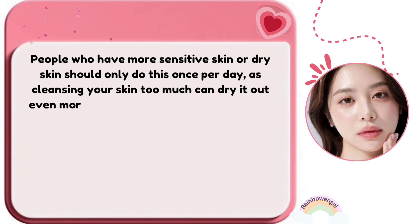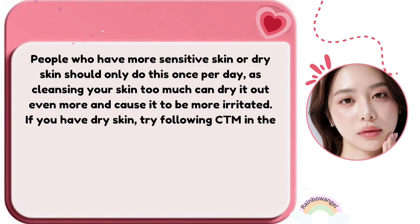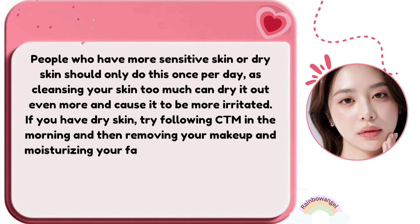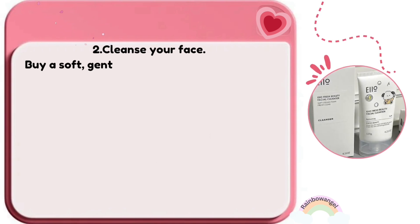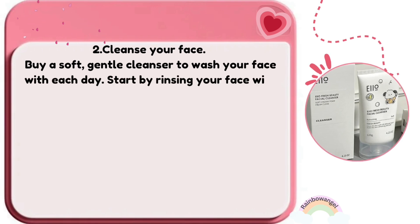People who have more sensitive or dry skin should only do the CTM routine once per day, as cleansing too much can dry it out even more and cause irritation. If you have dry skin, try following CTM in the morning and then just removing your makeup and moisturizing at night before bed.